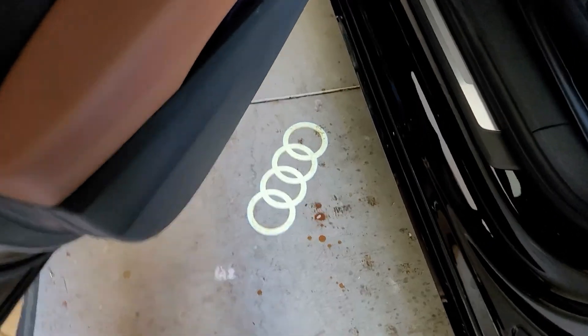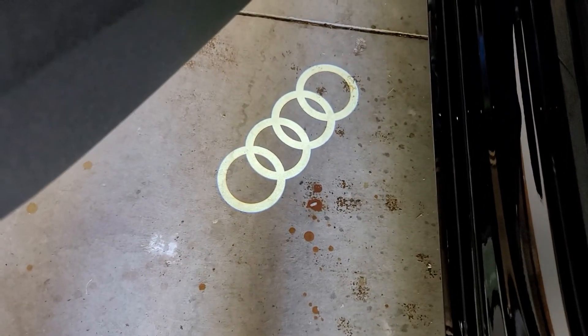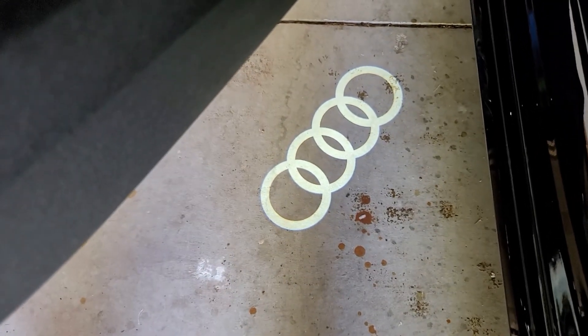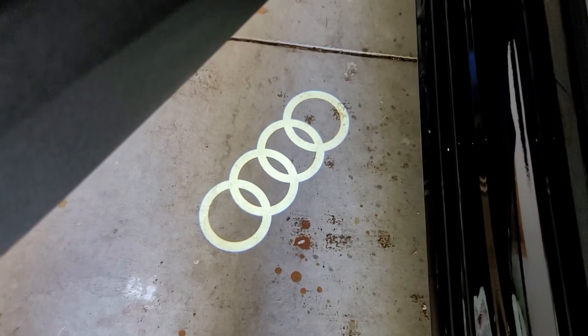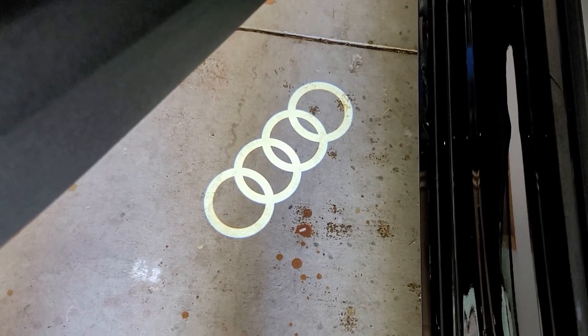How many of you have puddle lights that light up like these four rings when you open your doors? Pretty cool, huh? There are LEDs in the bottom of the door that light up. Unfortunately, you're looking at them on our dirty garage floor. Pretty cool.